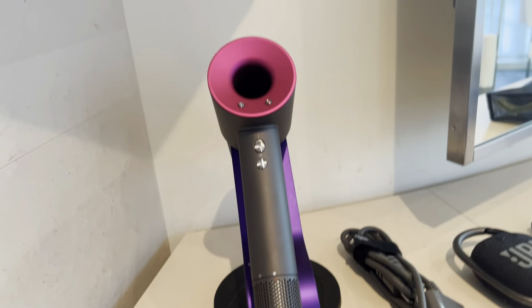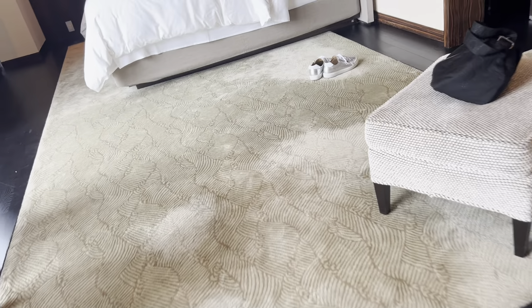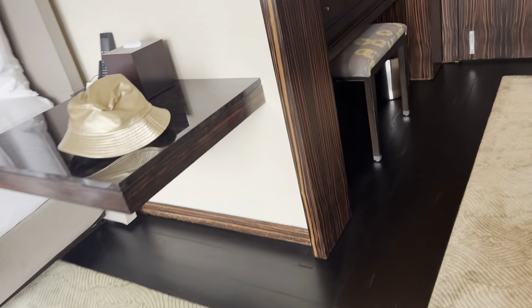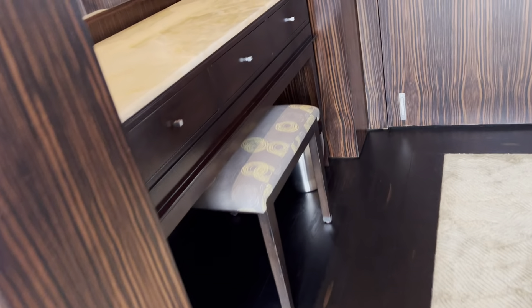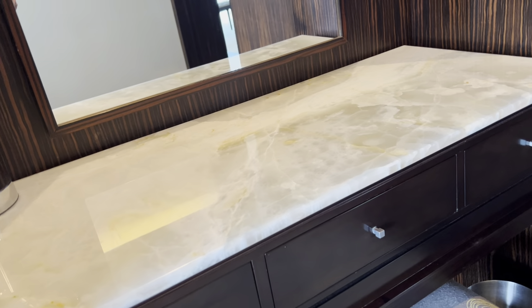Dyson and Dyson — two Dysons! Now let's go back through the bedroom and past the dressing area. There's a quite high counter for doing makeup — perhaps the people who tested it were tall people.